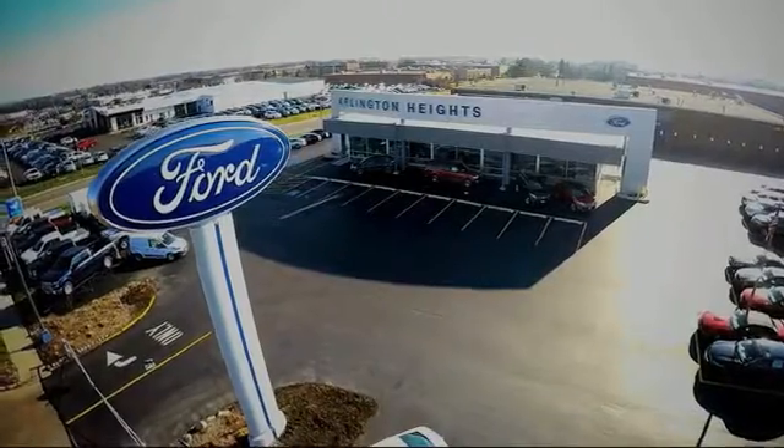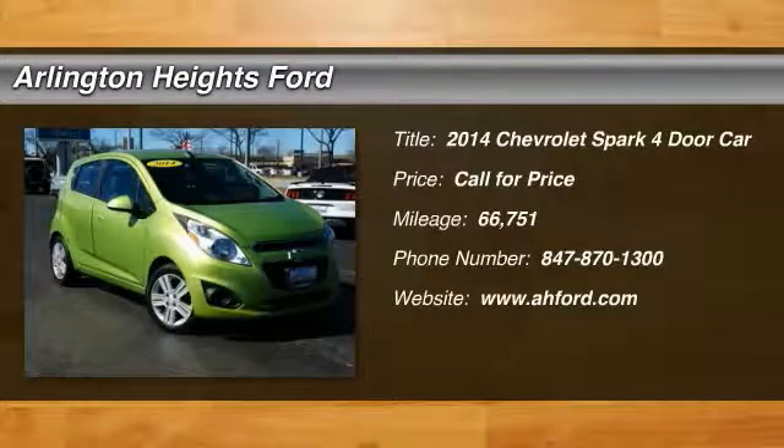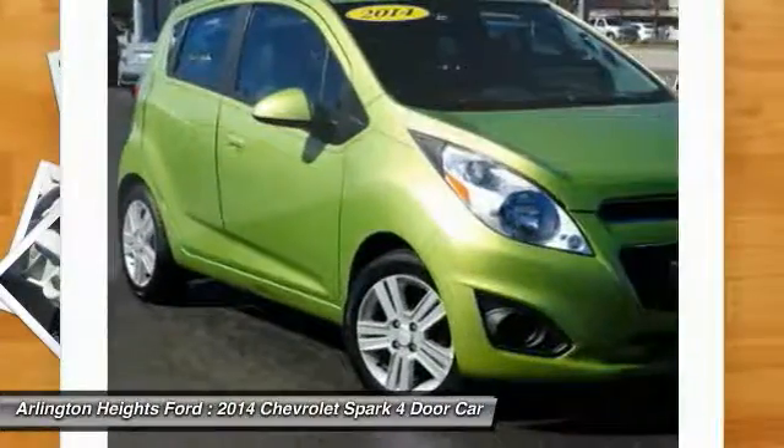For the best price, selection, and service, visit Arlington Heights Ford. The 2014 Chevy Spark. Chevrolet's first minicar offers effortless driving on congested highways and roads with excellent fuel economy.